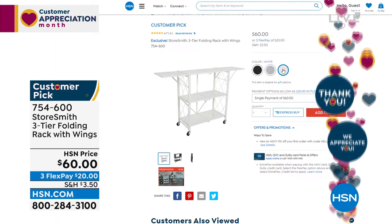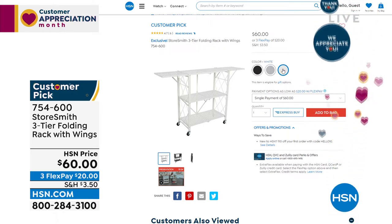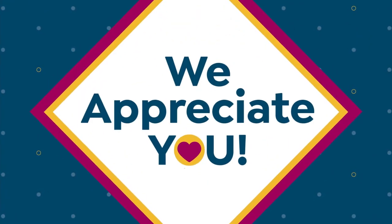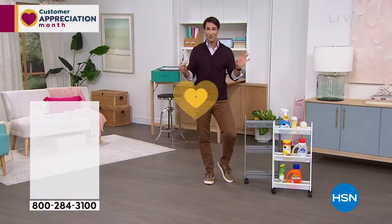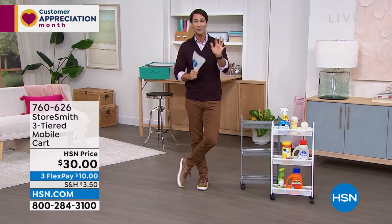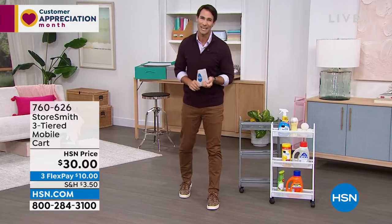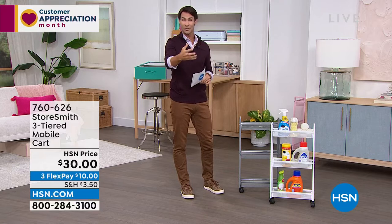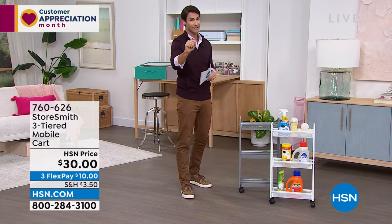You could even throw a tablecloth on it and serve hors d'oeuvres — but that's coming at the end of the hour. Everything this hour is from Storesmith, our proprietary brand born out of listening to what you wanted and needed for organization. And it is Tuesday — Customer Appreciation Month — VIP Tuesdays!